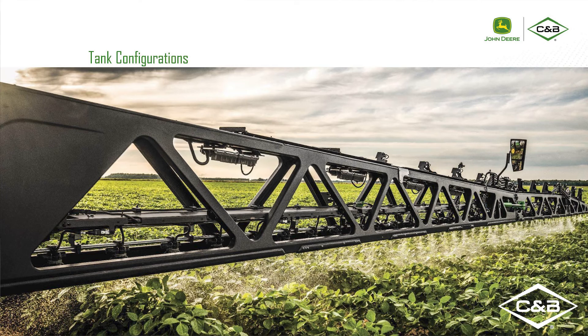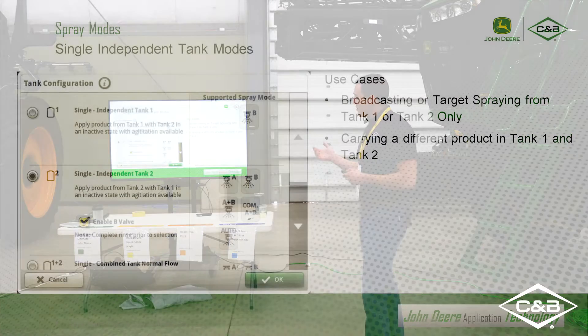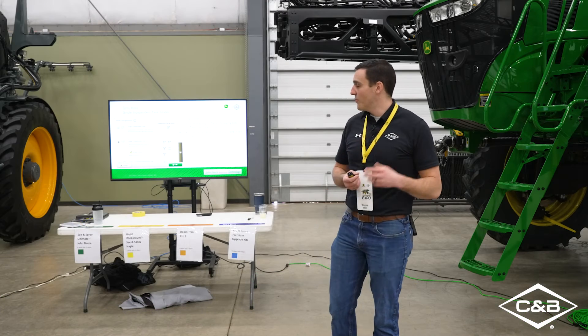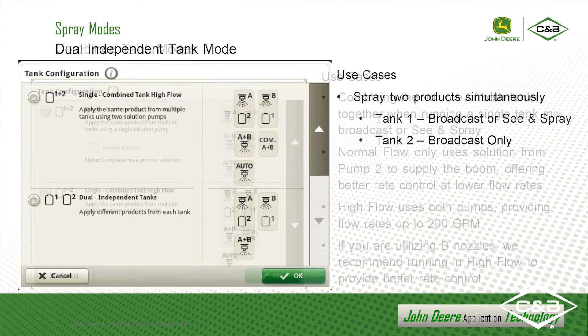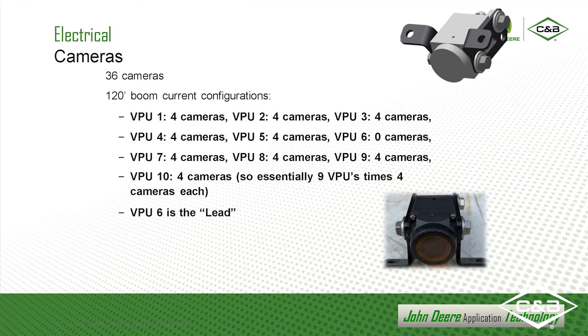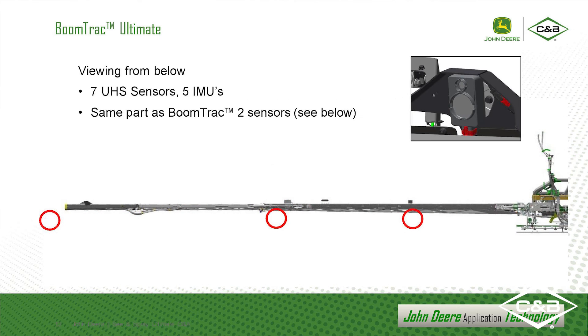Depending on how you have it set up and how you want to spray, the most common configuration we're going to see is broadcast in tank two and the contact herbicide or see-and-spray with tank one. This is an example of what some of those screens are going to look like — depending on how you have it set up, it will function differently, so you need to be careful on which tank mode or tank configuration you select to accommodate what you want to do. Those are the examples of tank configurations. We talked about the carbon fiber booms, the 36 cameras across the entire width communicating to 10 VPUs across the entire width, and BoomTrack Ultimate helping keep that boom steady and level in the field as you're spraying.